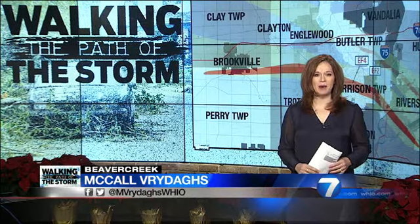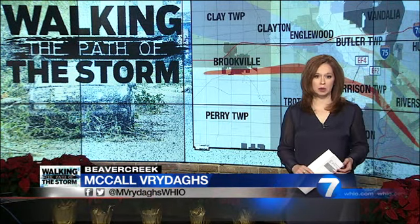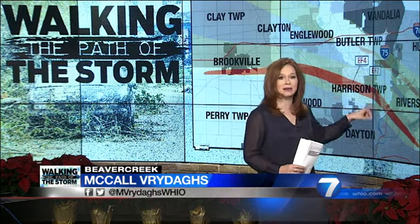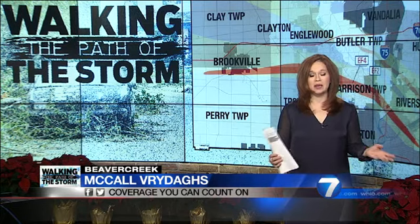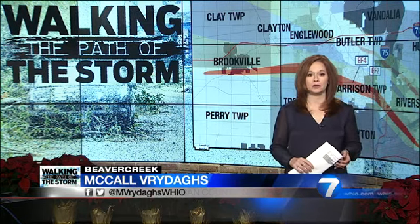Our team continues walking the path of the largest of 15 tornadoes that devastated the Miami Valley on Memorial Day. One minute before the EF4 twister we profiled last month — you can notice that red line behind me — ended in Riverside. The 11th tornado of the night, an EF3, was born with winds up to 140 miles per hour. It quickly moved past Riverside where the EF4 had just ended, jumping Interstate 675 and landing in Beaver Creek.